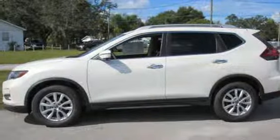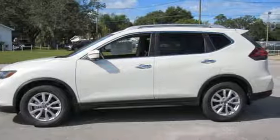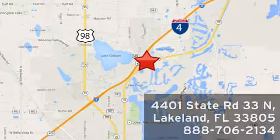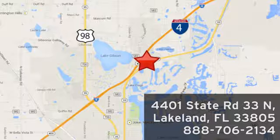Nissan, built for the human race. Hurry in today for a test drive. Jenkins Nissan, where the deals are real. Visit us in person at 4401 State Road 33 North in Lakeland, Florida.